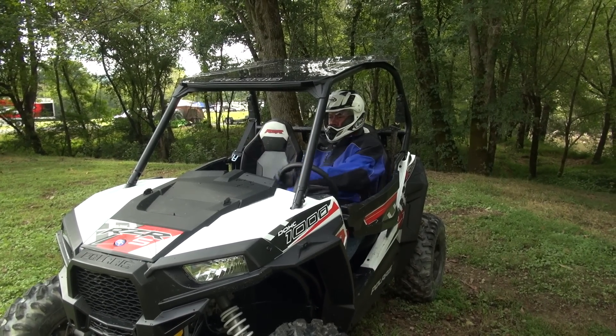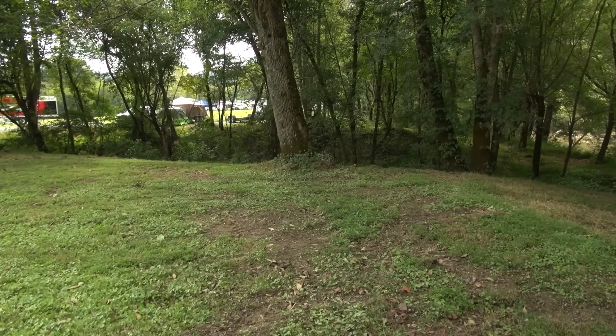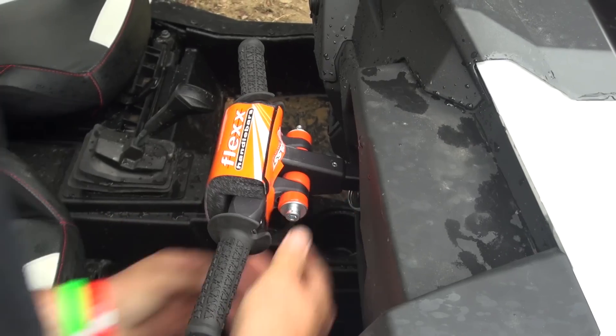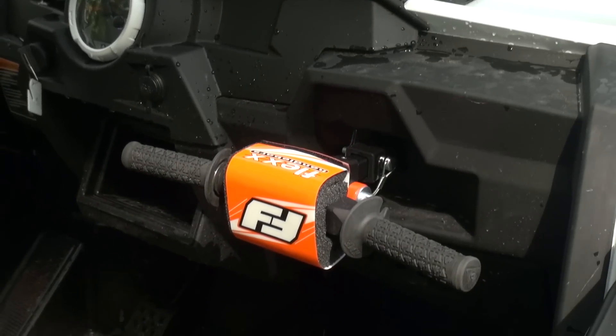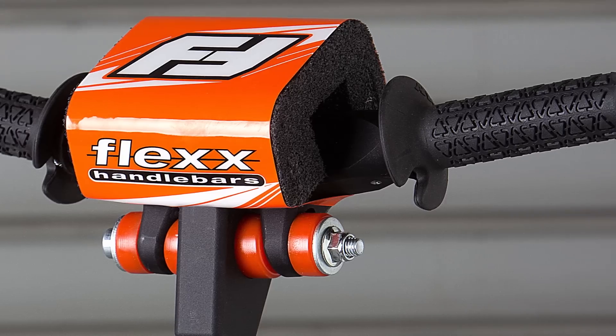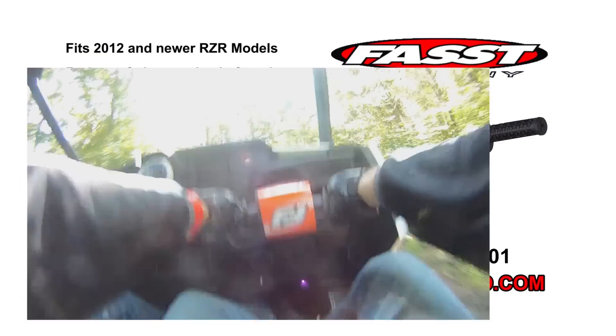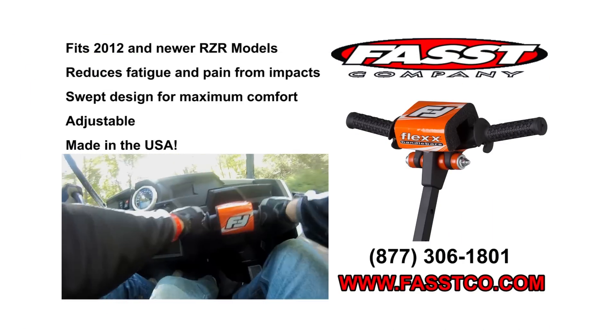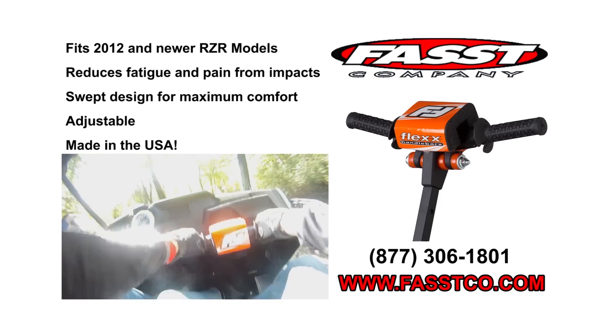UTV On Demand's review of the 2016 Polaris Razor S1000 is brought to you by the Co-Pilot Grab Bar from Fast Company. Just like their world-famous flex handlebars, the Co-Pilot reduces the transfer of jarring impacts and can be tuned per rider preference. The Co-Pilot dampens vibration, is made in America, and should outlast the life of your Razor.